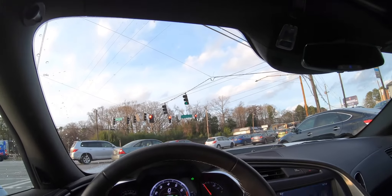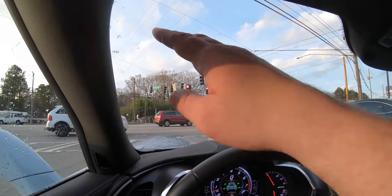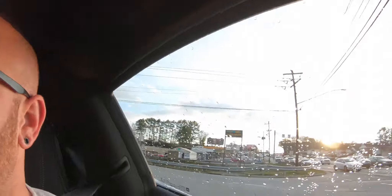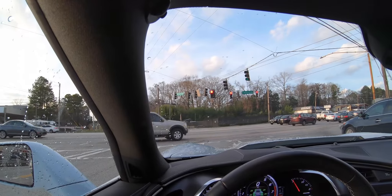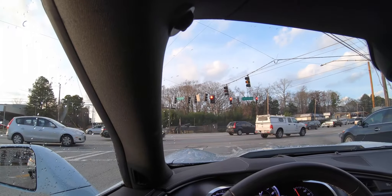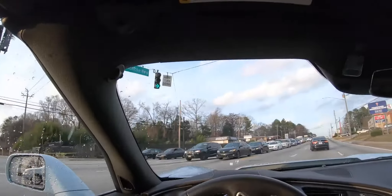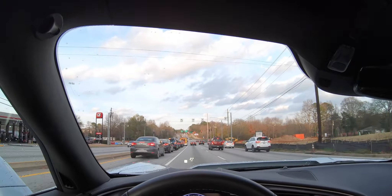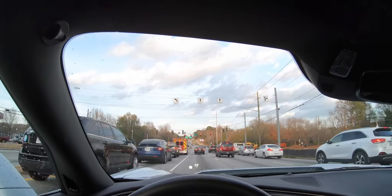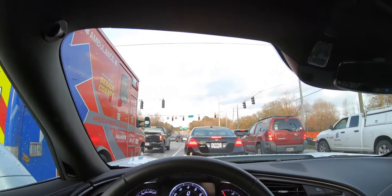Atlanta traffic — it's rush hour too. Pretty soon I'm going to get some mounts for this camera. I could put one right here with a sticky mount but I don't want a sticky thing on my windshield, so I've ordered a suction cup mount for the cam — should get that in a few days. This is the 1LZ trim level — 2018 Corvette Z06 1LZ. I didn't really need the seat warmers and seat coolers.